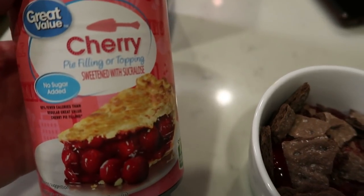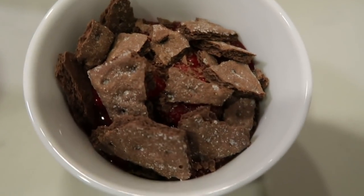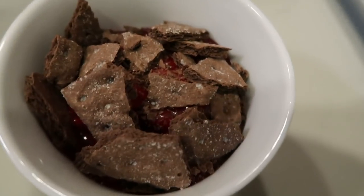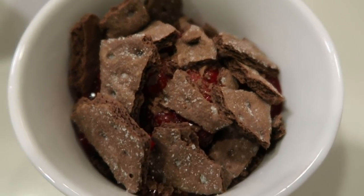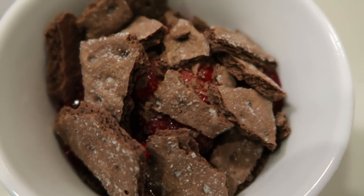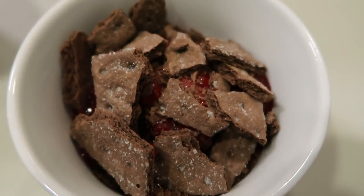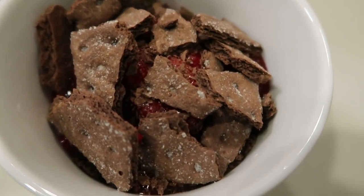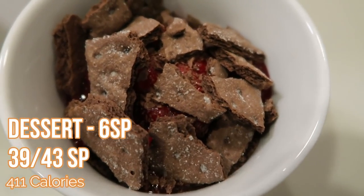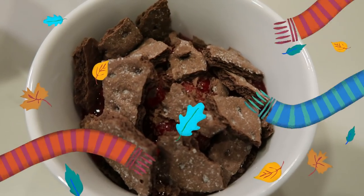Here is my dinner for tonight — one fourth of the chicken Alfredo. On the green plan, one fourth is seven smart points, and of course my broccoli and cauliflower are zero. So this dinner of chicken Alfredo is seven smart points. And here is my dessert: eight ounces of no sugar added cherry pie filling topped with one chocolate graham cracker. This is like a chocolate covered cherry pie — it is delicious. It's four smart points for the pie filling and two smart points for the full sheet of graham crackers, so this is a six smart point dessert.